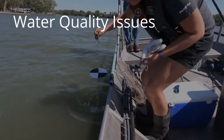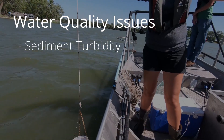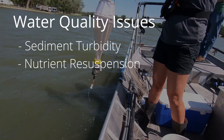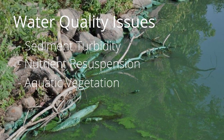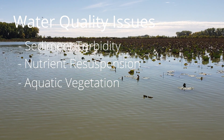Currently the lake's water quality is impaired, in part due to turbidity caused by sediment and by nutrient resuspension from sediments that have accumulated on the bottom of the lake. Additionally, significant portions of the lake have developed excess aquatic vegetation due to shallow water depths and high levels of nutrients.